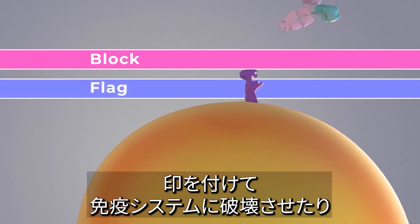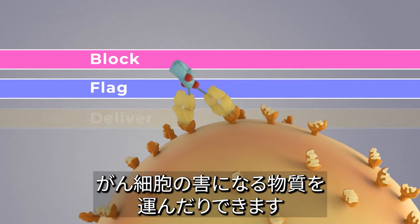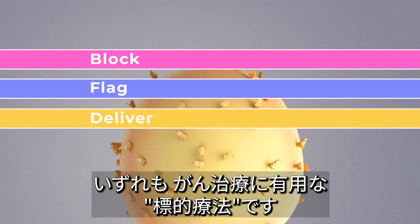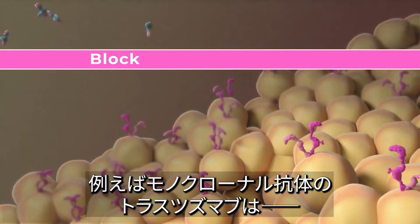These monoclonal antibodies can block molecules cancer cells need to grow, flag cancer cells for destruction by the body's immune system, or deliver harmful substances to cancer cells. This makes them a valuable type of targeted therapy for treating cancer.